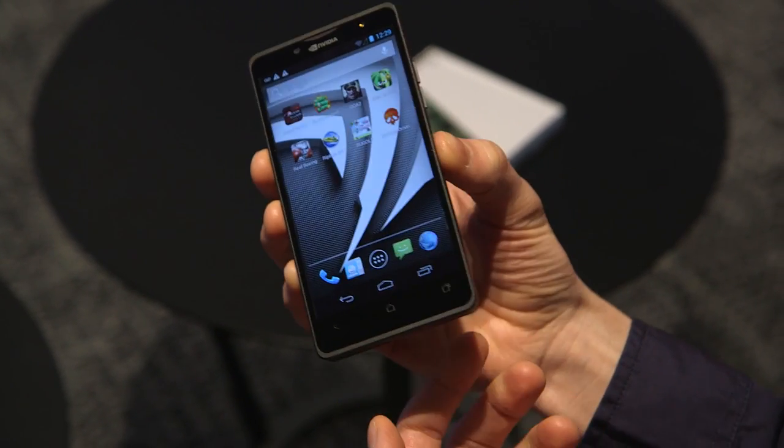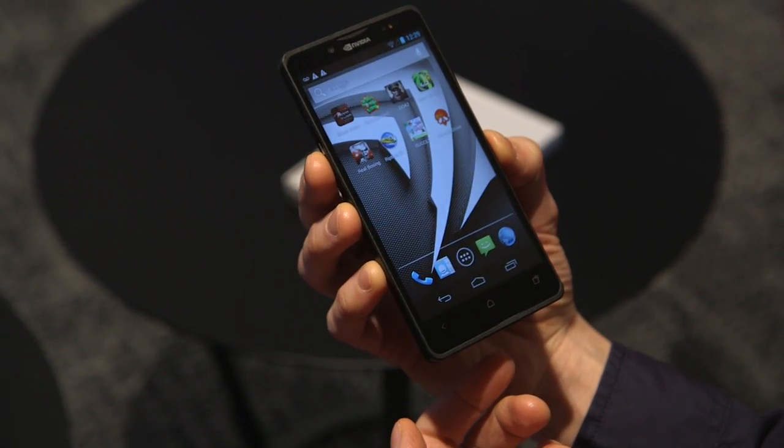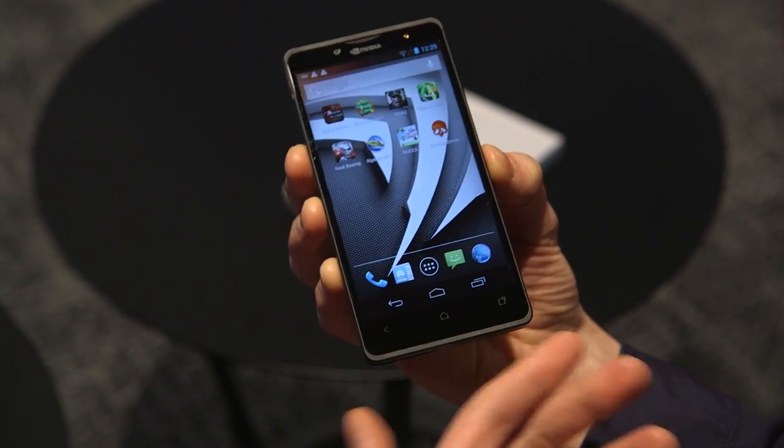What we're going to do is spend a bit of time playing a couple of games on this, just to see what sort of performance it can deliver.